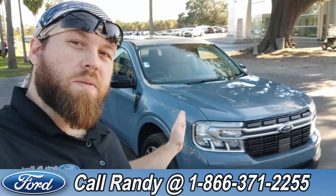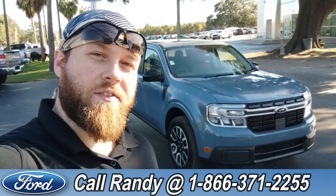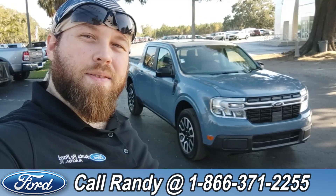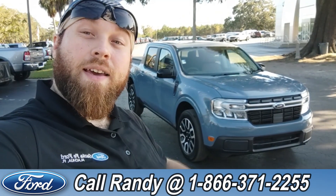If you'd like more information on this Maverick, you can check it out online at SantaFeFord.com or give us a call at the number below, 1-866-371-2255. My name is Anthony, have a wonderful day.